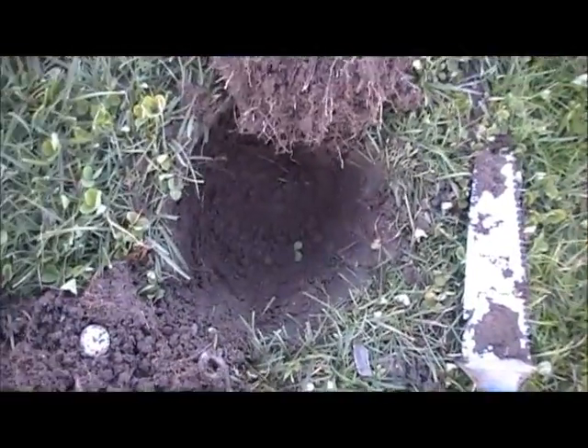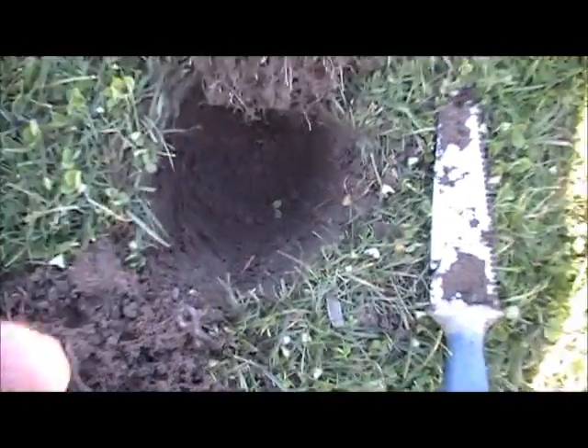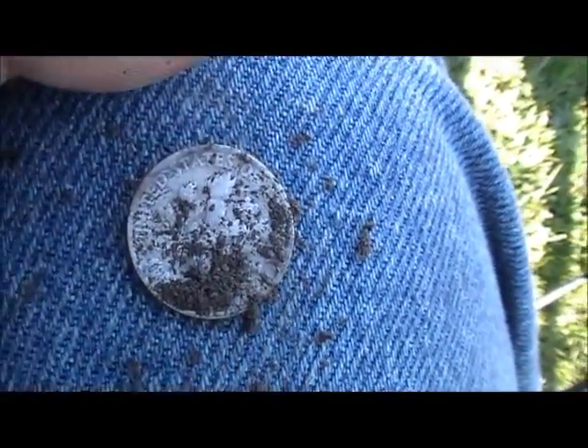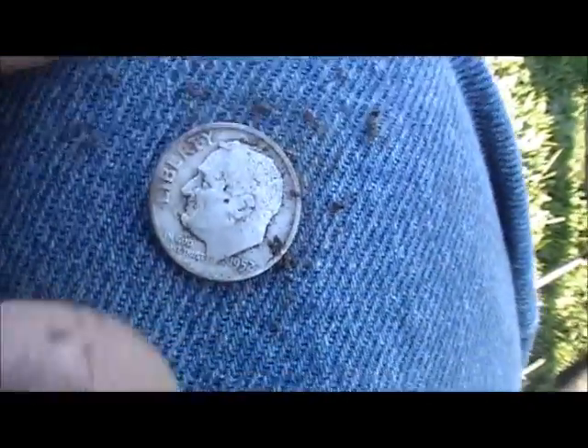Here was a surprise — I thought this rang up just like a clad quarter, but it's a silver Roosevelt. It's a 1952. I'm finding tons of clad here — deep, deep clad.